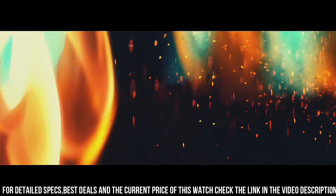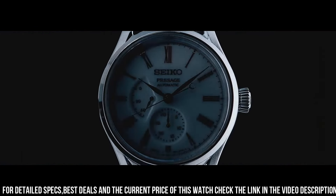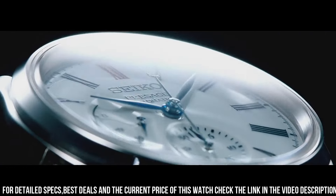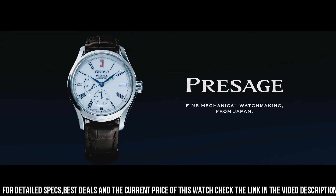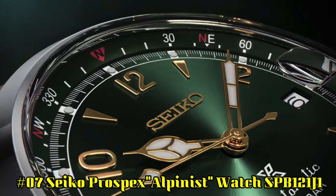Lug to Lug: 47.8mm. Crystal: Dual Curve Sapphire with Anti-Reflective Coating on inner surface. Band Material: Crocodile Leather. Clasp: 3-Fold Clasp with Push Button Release. Distance Between Lugs: 20mm.